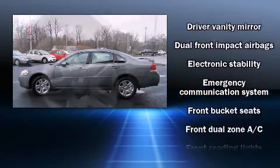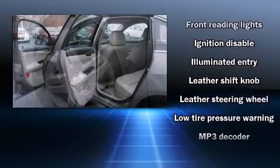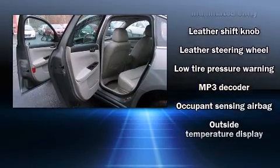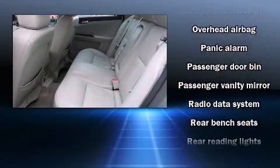Chevrolet also prioritized safety and security with features such as dual front impact airbags, head curtain airbags, traction control, a security system, OnStar, and four-wheel disc brakes with ABS. This car was designed with safety in mind, allowing you to drive with even greater assurance.